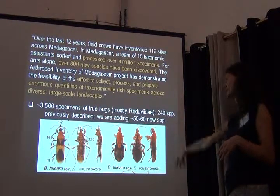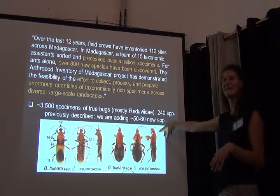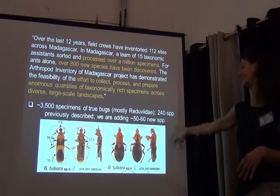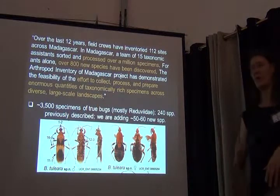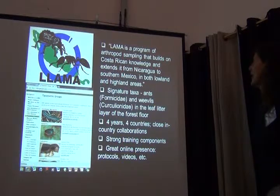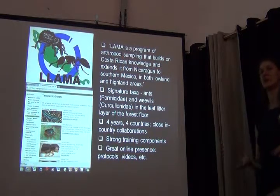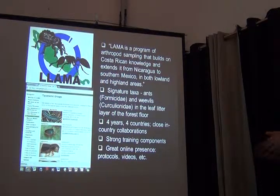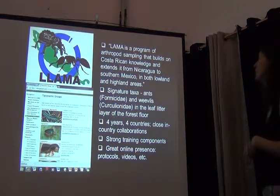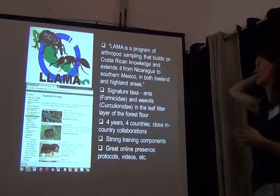Our own limited contribution is looking at reduviids. We didn't add quite as many species — there were 240 species of assassin bugs already known for Madagascar and we're adding about 50 or 60 to them. The final project, LLAMA, is very interesting too. It's really building on the knowledge already in Costa Rica and extending south and north to look into other countries in Mesoamerica and capitalize on some of these efforts.